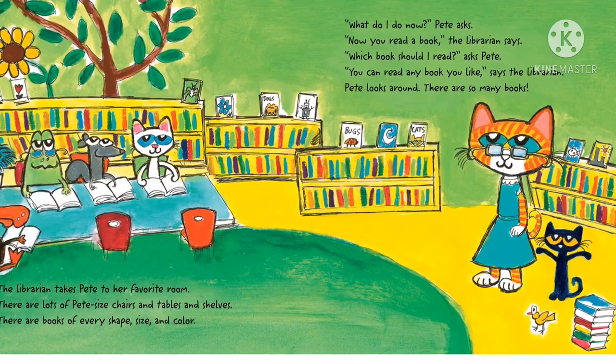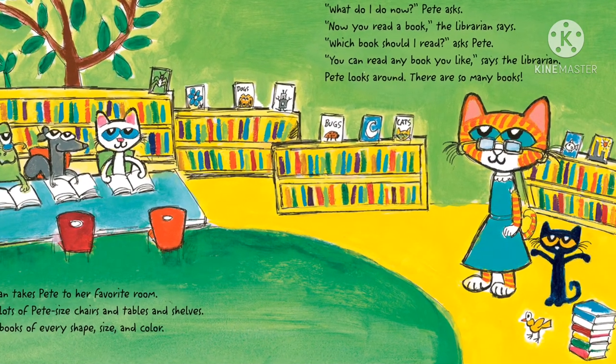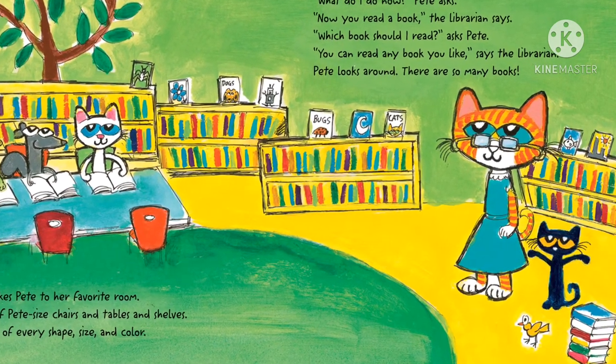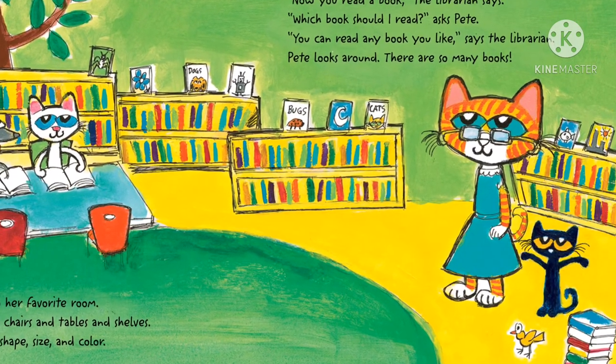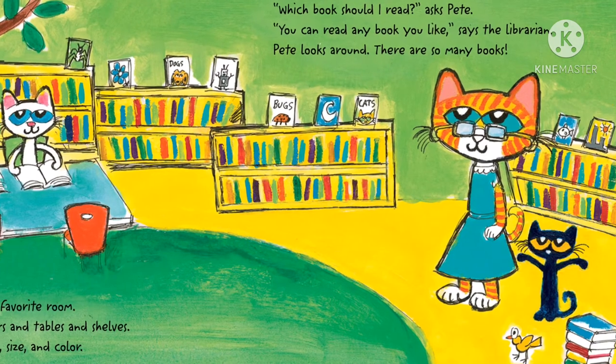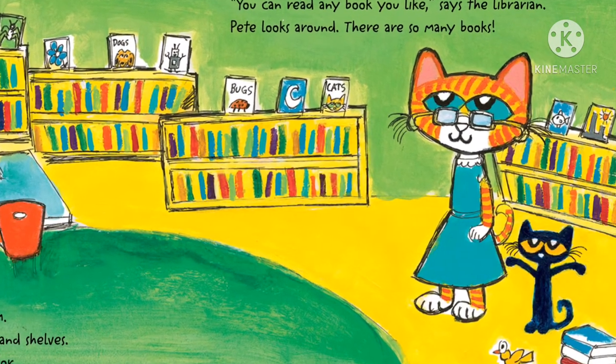The librarian takes Pete to her favorite room. There are lots of Pete-sized chairs and tables and shelves. There are books — books of every shape, size, and color. "What do I do now?" Pete asks. "Now you read a book," the librarian says.